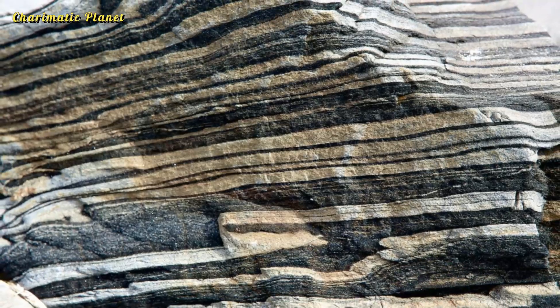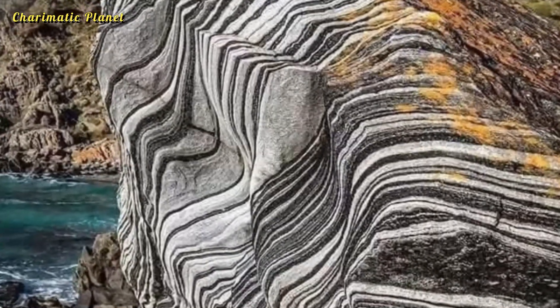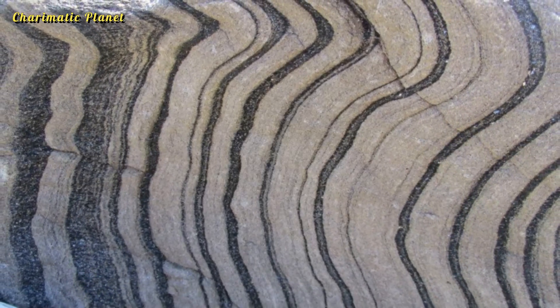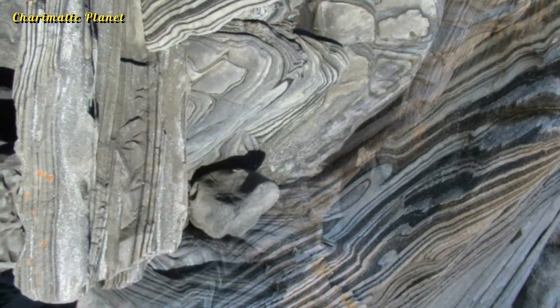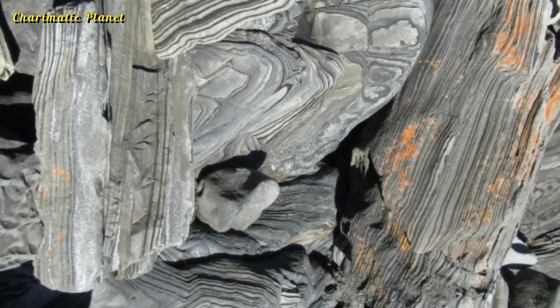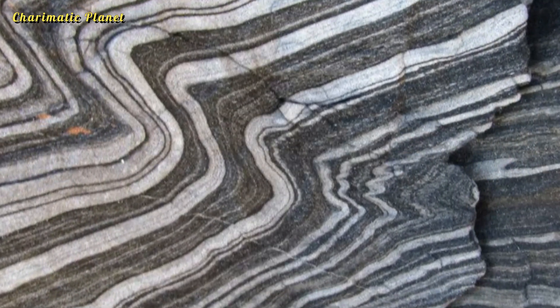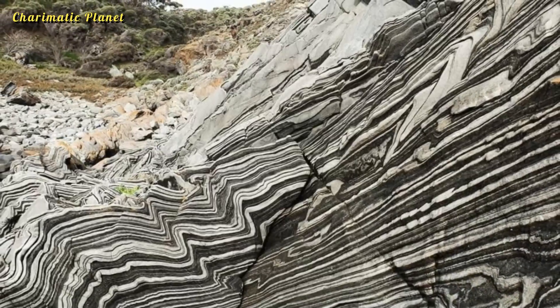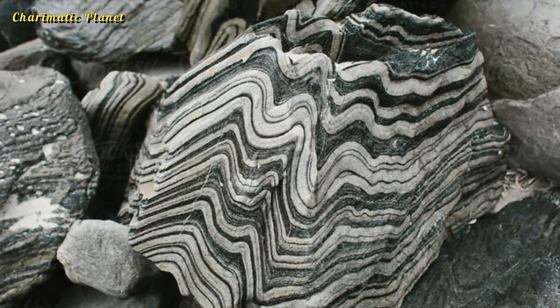This formation is also known as Zebra Schist — special rocks found on Kangaroo Island, formed from old sedimentary rocks. They are called zebra because of their thin, folded layers that look striped. These layers are rich in quartz and biotite, which are shiny minerals, and mostly reflect the original layers of the sediments rather than changes caused by heat and pressure.